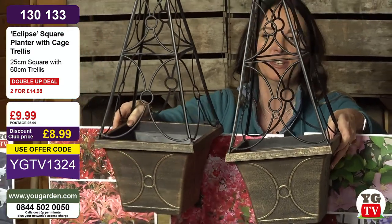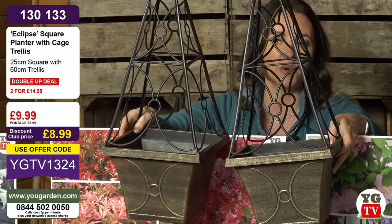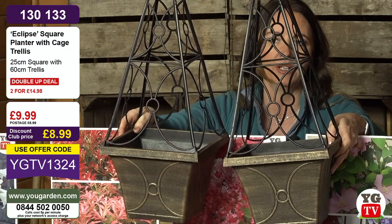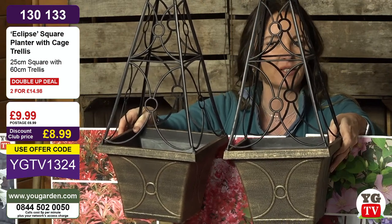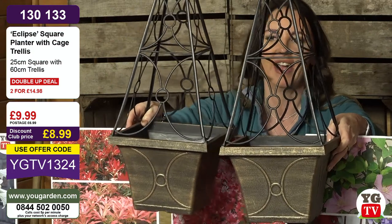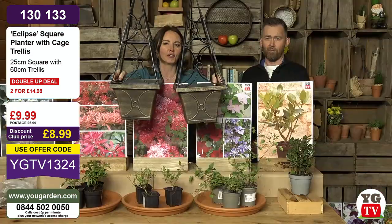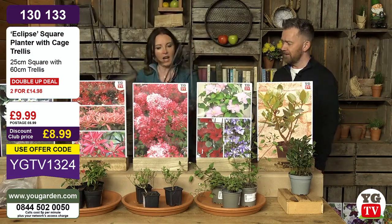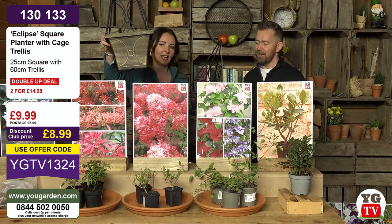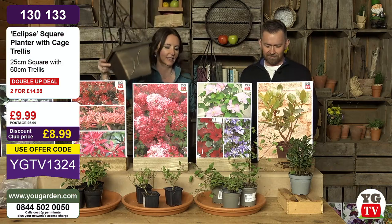These Eclipse planters are on a double-up deal. If you're in our amazing discount club, they are £14.98 for two, with an extra 10% discount on top of that. £9.99 for one or £14.98 if you put two in your basket. They're lovely — the perfect combination with your Boulevard Clematis.